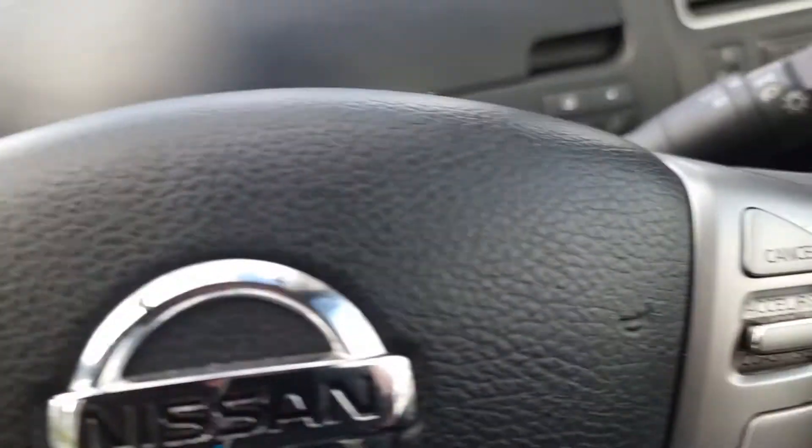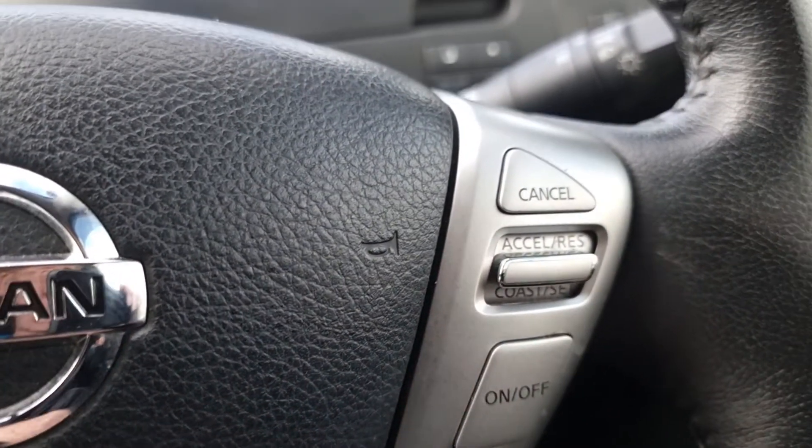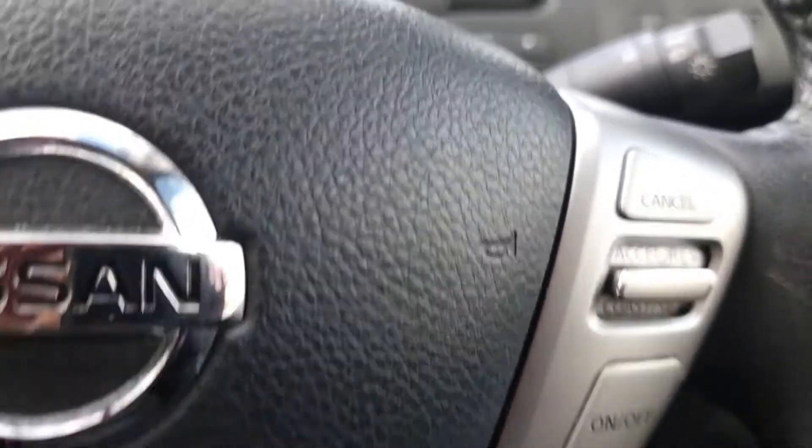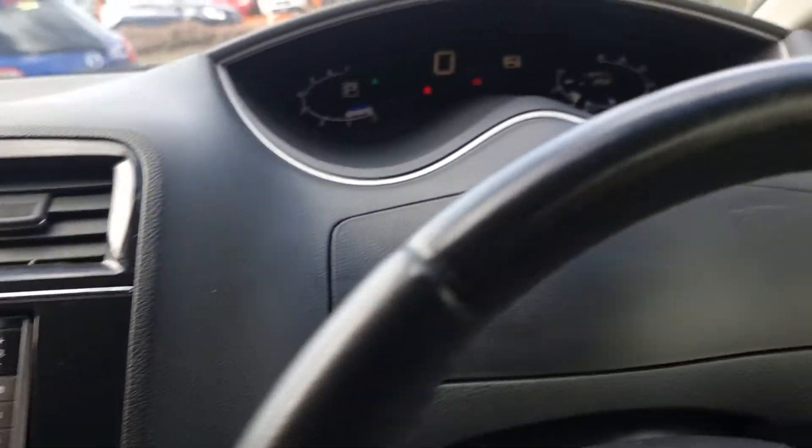It also comes with cruise control preset for the open road, so you can monitor your fuel economy and speed. There's plenty of space all the way around for eight people.